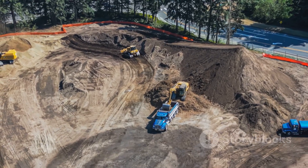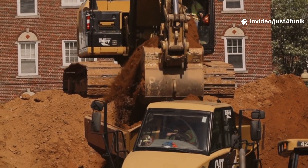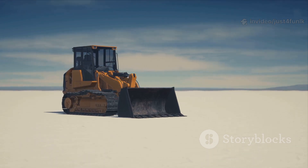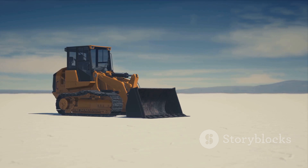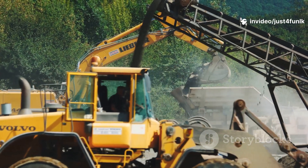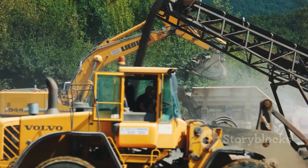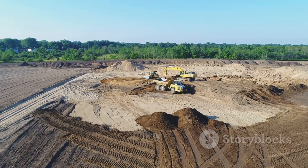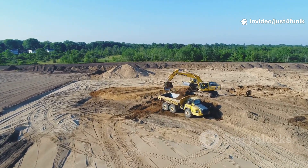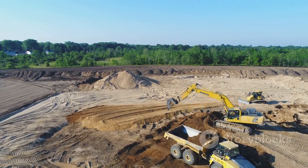Without the Excavator, we'd be stuck with a tangled mess of dirt, rocks, and trees. It's the catalyst that sets everything in motion, paving the way for progress and development. Now that the ground is clear and level, it's ready for the next step in the road-building process. We're one step closer to having a brand new road, thanks to the hard work of this incredible machine. On to the next phase!